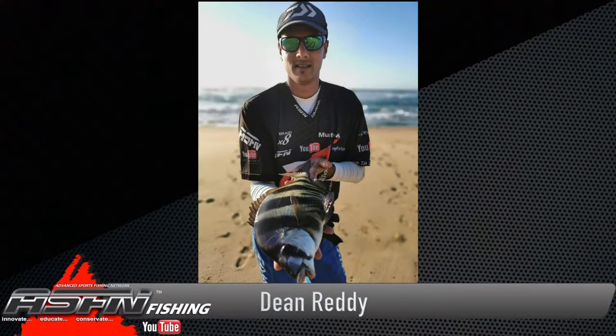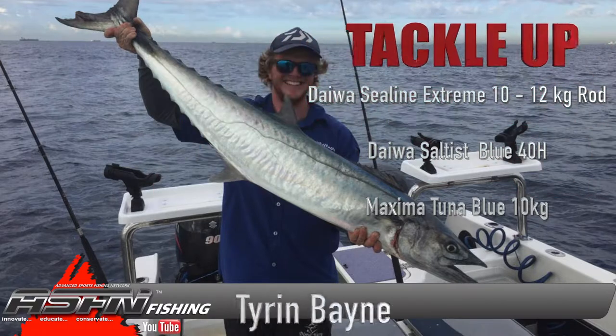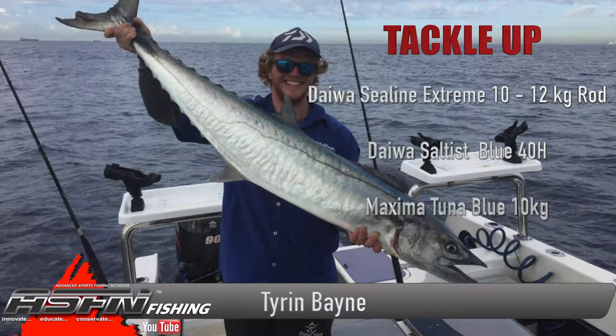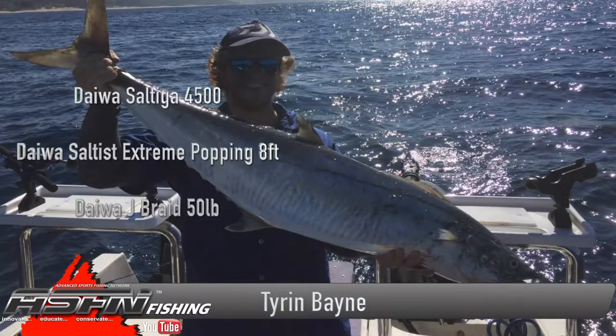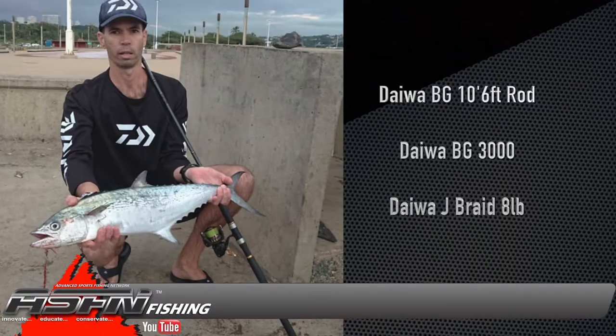Wherever Dean gets a gap he'll either be scratching or targeting some bigger Zululand fish, and was rewarded with a couple of reef fish on a recent scratching session. Tyron Bain has been spending most of his time out on the deep in search of some good game fish and was rewarded with several nice scooter and some good-sized tuna.